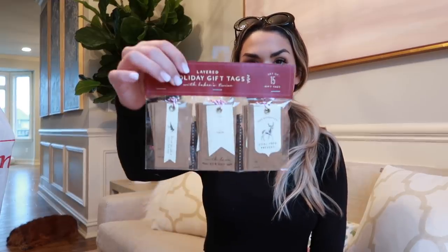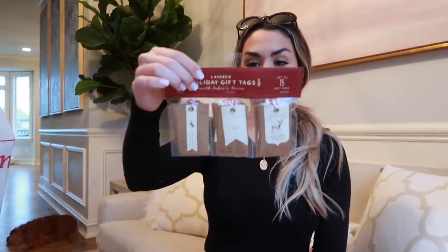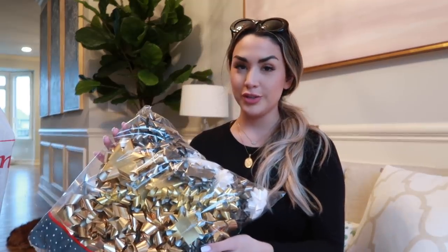I also got some plaid tags that are really pretty, and then these gift tags which I thought were cute too - I had ones like this last year. They have a little red and white tassel. And I got a bunch of bows - just white, gold, and gray with some silver, so really pretty bows.